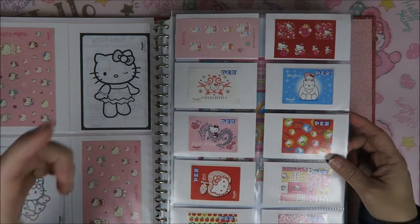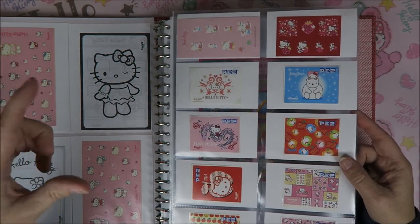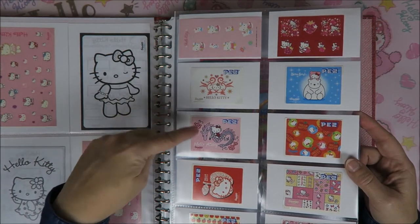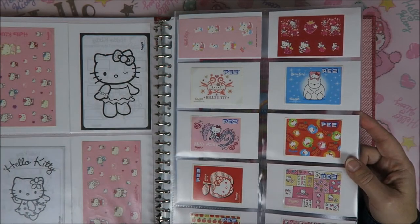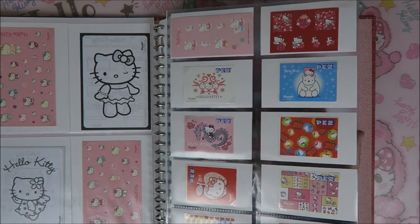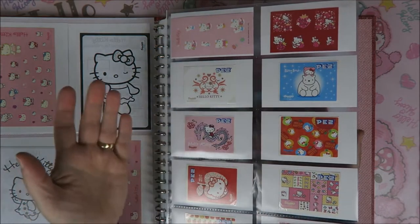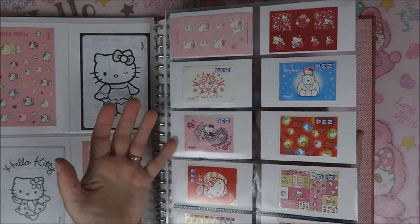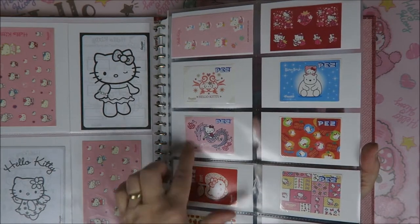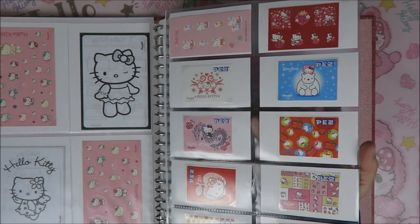You have to buy lots and lots of sets because there are lots of different stickers. And the candy is no problem. But after a while you've got lots and lots of Hello Kitty PES dispensers, which is no problem again. So I don't have these complete — you don't even know how many there are, there are no numbers or anything. But they're so cute, so adorable. I love this one, and this one is so cute.